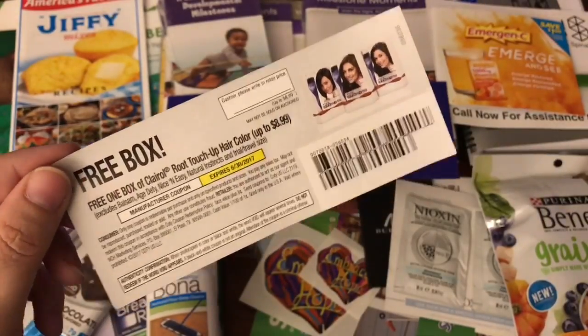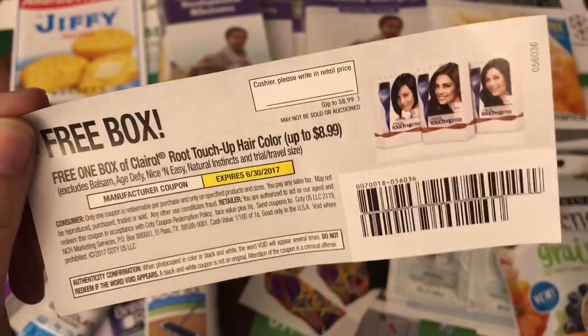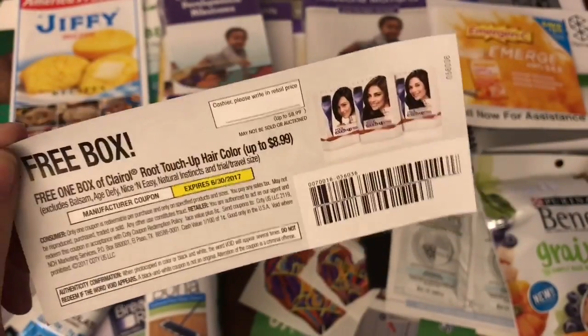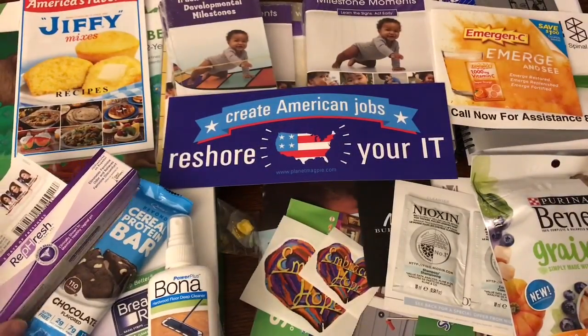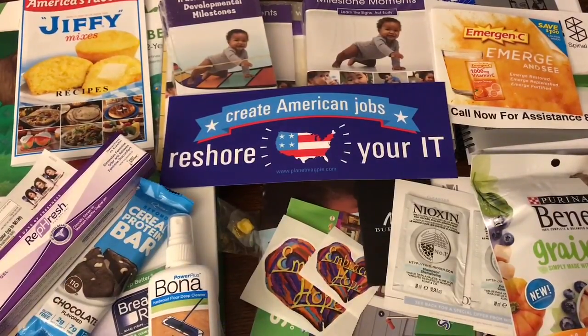This fell out of the box, but this is from Sample Source and this is for a free box. And this is for the Clairol Root Touch Up — an $8.99 value. Pretty awesome, definitely in a sample box. And as we get older, we need to cover that gray hair, so I might just try that out this weekend.